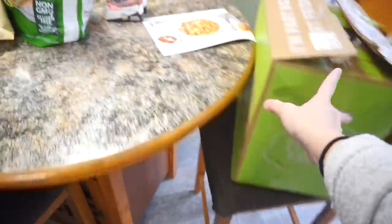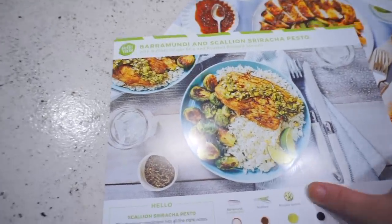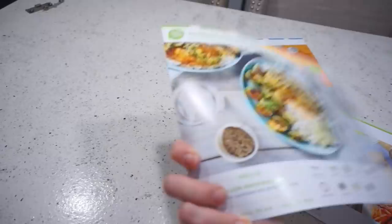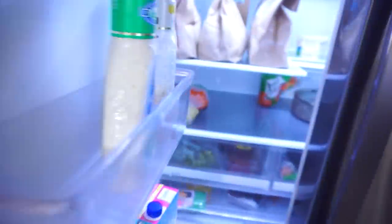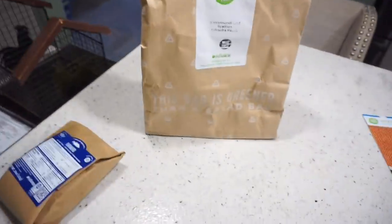Now I'm here today. My HelloFresh box came today and I have three meals in it. Let me show you what we'll be cooking. I have the Mexican chicken and rice bowl, balsamic fig chicken, and the barramundi with scallion sriracha pesto. It sounds a little spicy but it looks good, and it has all the ingredients that come in the bags. Let's get to prepping.